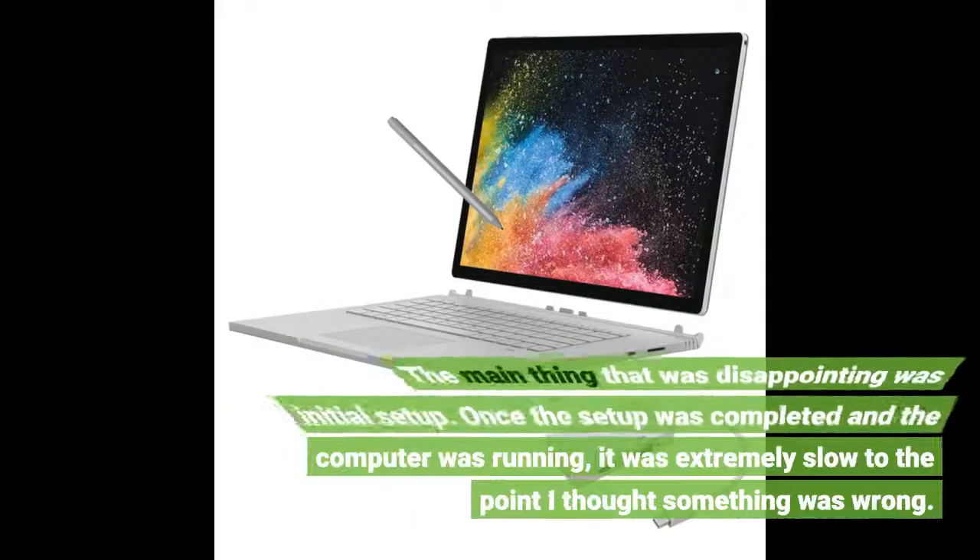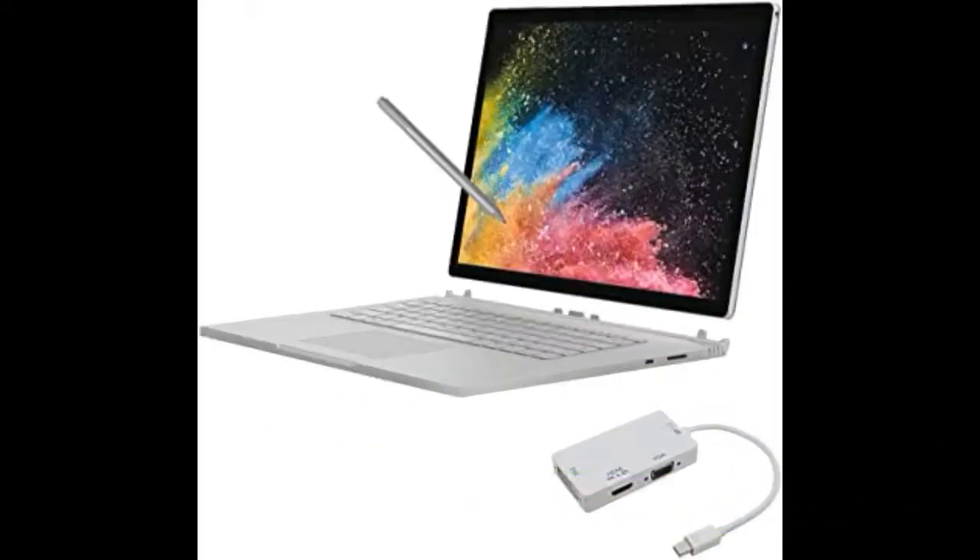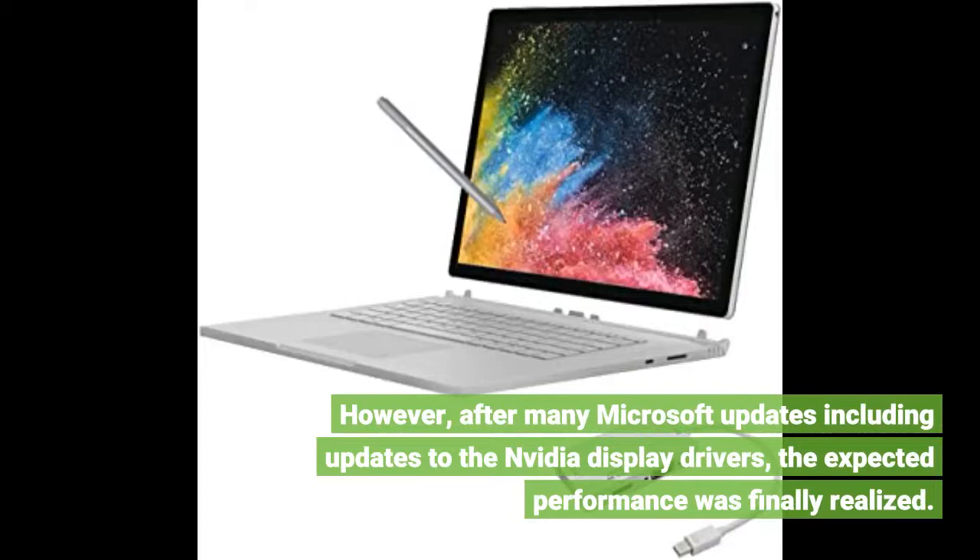The main thing that was disappointing was the initial setup. Once the setup was completed and the computer was running, it was extremely slow to the point I thought something was wrong. However, after many Microsoft updates including updates to the NVIDIA display drivers, the expected performance was finally realized.